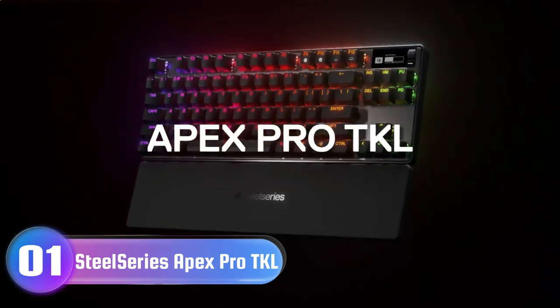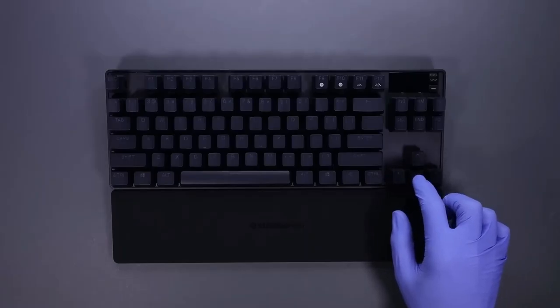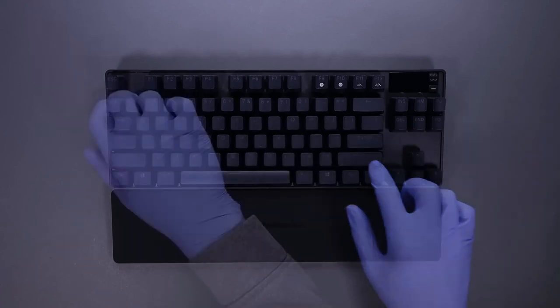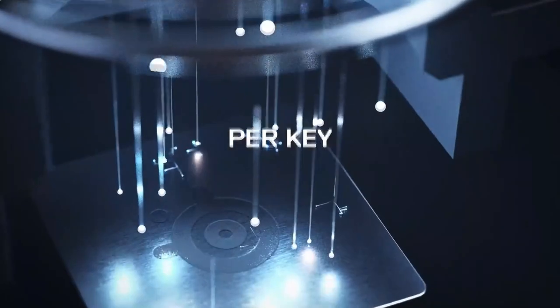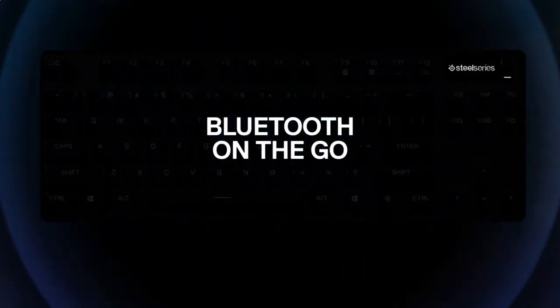Number 1: SteelSeries Apex Pro TKL Keyboard — The world's fastest and most advanced keyboard, performing effortlessly for all undertakings, whether you need the fastest keystrokes in gaming or deliberate presses for typing accuracy. OmniPoint 2.0 Adjustable Switches use state-of-the-art magnetic sensors for instant, zero-contact keystroke activation to give you what you want: speed.